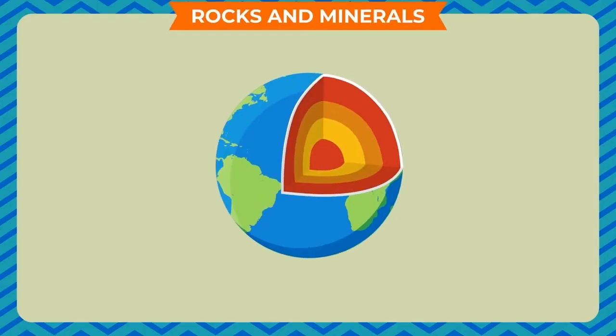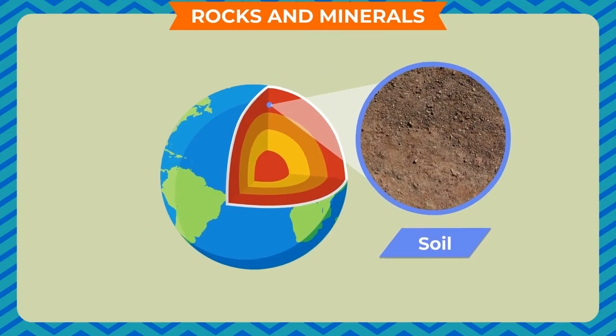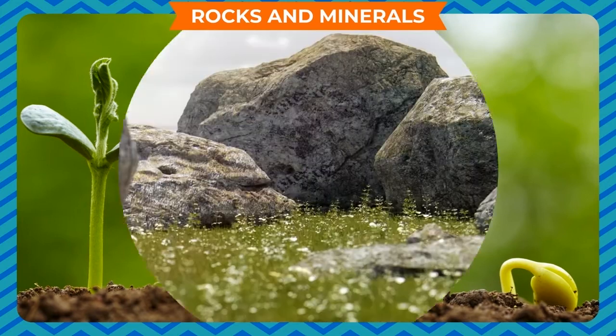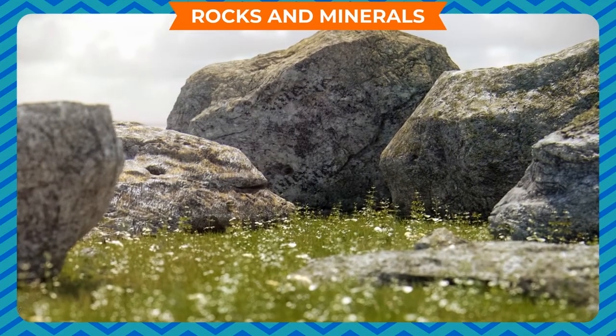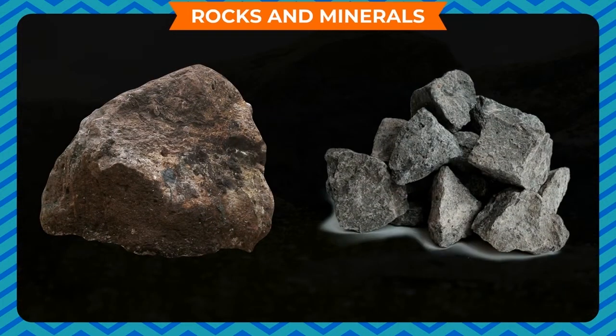Our earth is a very big ball of rocks and soil. Soil is the topmost layer of the earth in which we grow plants. Rocks are found on the surface of the earth and under the ground. Some rocks are big while some rocks are small.